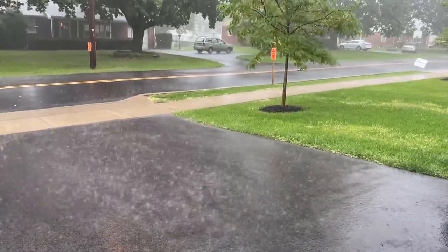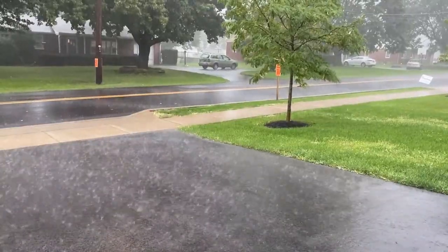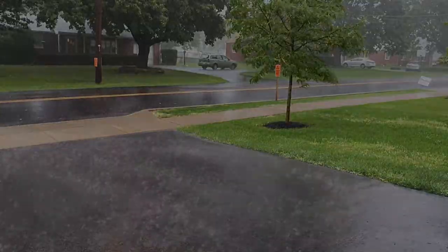Hi everyone! So the storm Aida hit us on the east coast, and firstly I hope you were able to weather the storm safe and sound. But yeah, the rain was very bad and my basement flooded.